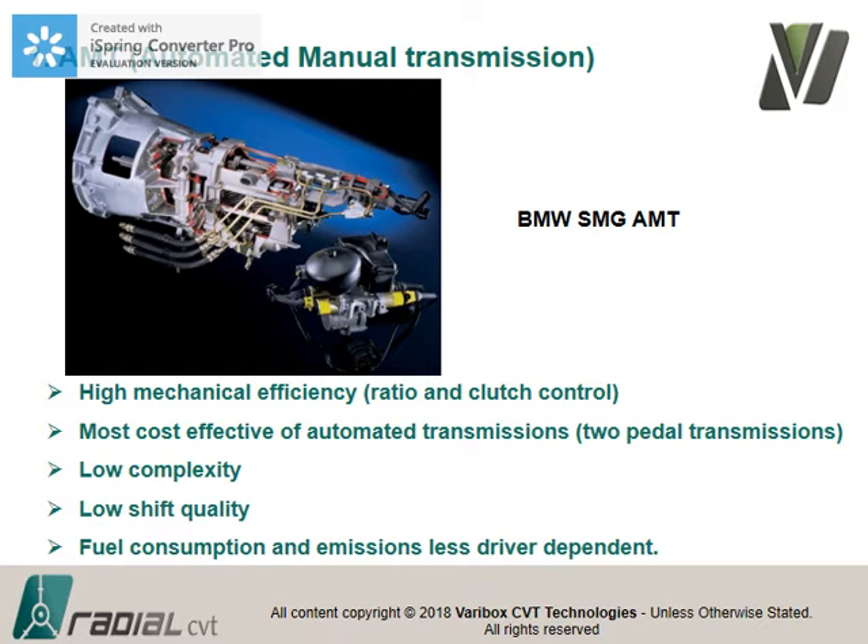This is the cheapest form of two-pedal transmissions. It's basically a manual transmission with a servo control — low complexity but low shift quality. A very important point going forward: with a manual or automated transmission, there's a time duration of zero power transfer — a power interruption — when you shift gears. The modern standard is you cannot have that. The driver can very distinctly feel a complete power and torque interruption, especially with five or six ratios. Fuel consumption is less driver-dependent because a computer operates the clutch and ratios.